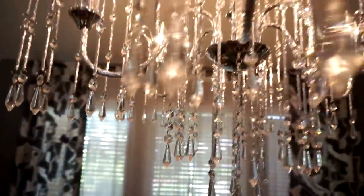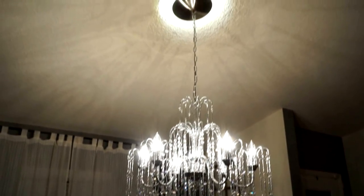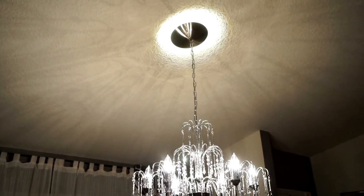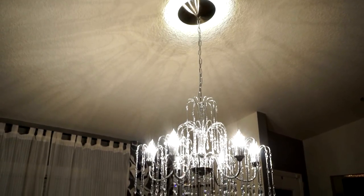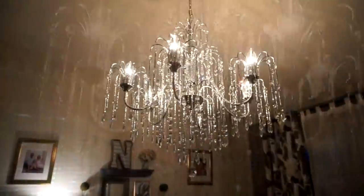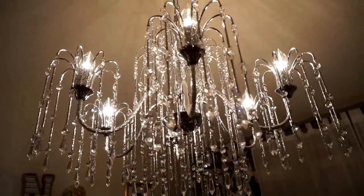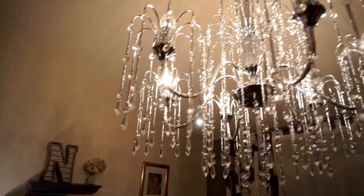I added a dimmer switch to this light because I'm a dimmer switch kind of girl — it lets me really control the light in that room. The chandelier also had the option to add an LED mount at the top that gives off a little light, which I liked. However, the drawback is that light doesn't dim, so when you dim the chandelier down you still have a bright light at the top. We're actually going to have someone come back and reinstall the top light so I can use it as a separate on/off switch.